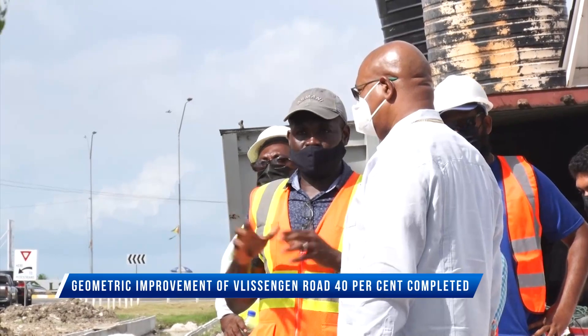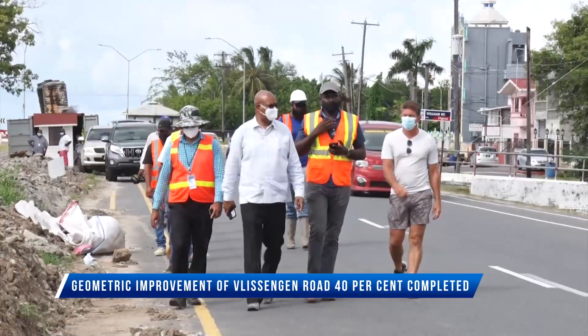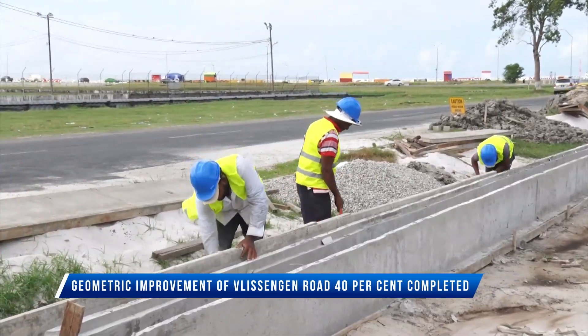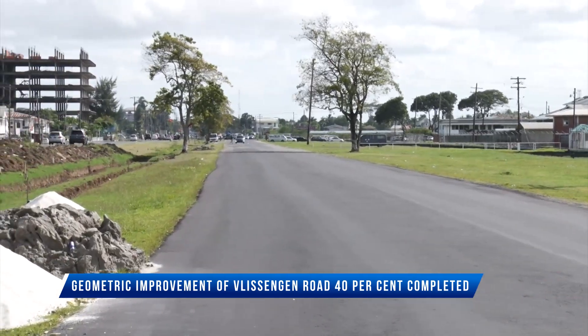Aside from pedestrians, the project will also cater for cyclists, as confirmed by Manager of Traffic, Safety and Maintenance, Kester Hines. Hines also said that the contractors are pushing to have the project completed before the rainy season begins, hence the November deadline.